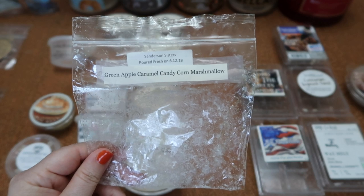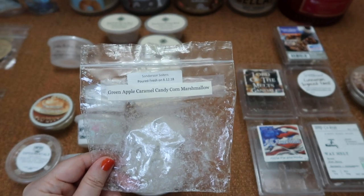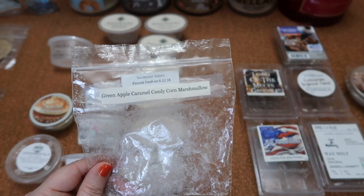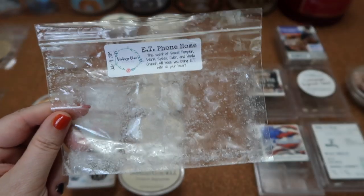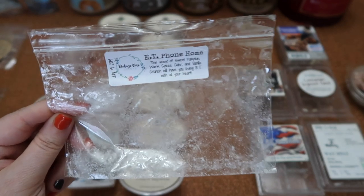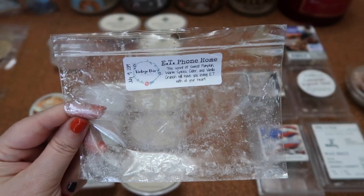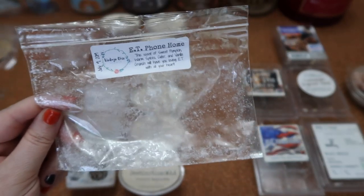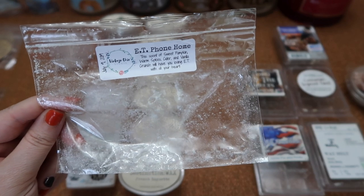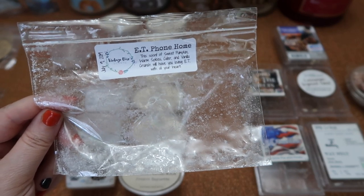I finished the shape in Vintage Chic Scents Sanderson Sisters — green apple, caramel candy corn, and marshmallow. It is a sweet green apple scent, definitely more of a candied aspect than the Fiona the Supreme Witch scent — a nice scent to transition into fall. The scent throw was about a five for two pieces in my 20 and 24-watt warmers, so it wasn't super strong. I finished the shapes in Vintage Chic Scents ET Phone Home — sweet pumpkin, warm spices, cider, and vanilla crunch. The labels on these are so pretty. This one was a really yummy pumpkin spice bakery scent that checked all the boxes of fall bakery goodness. The scent throw was about a five and a half for two pieces split between my warmers — I wish it was a bit stronger.